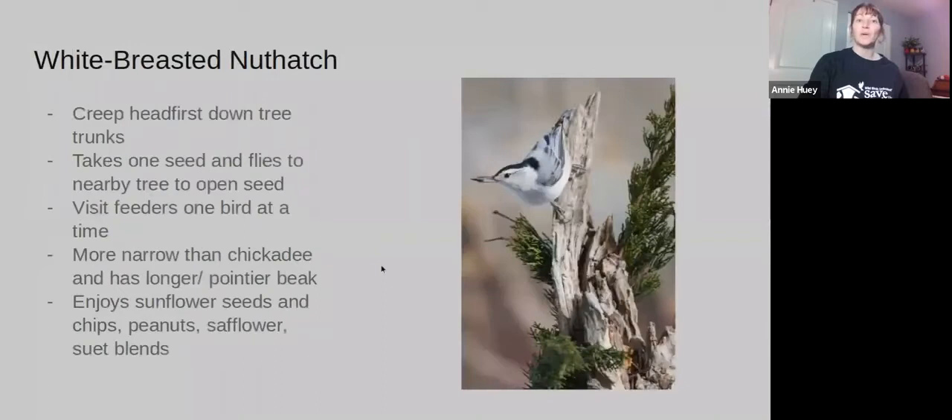The White-breasted Nuthatch is similar to the Carolina Chickadee in coloring, but it's going to be a little bit more narrow. Its beak is going to be longer and a bit pointier. One of the most distinguishing features is that they creep head first down tree trunks — so if you notice a bird with that behavior, it is probably a White-breasted Nuthatch. They typically take one seed and fly to a nearby tree to open it, and they often visit the feeder one bird at a time.